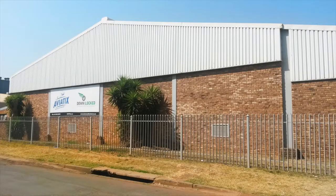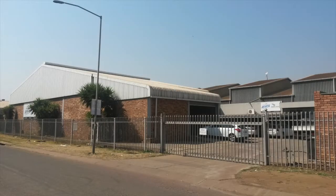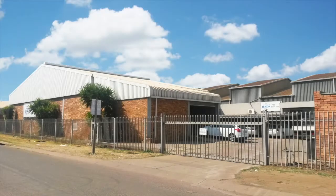This is a partially let factory and warehouse at 323 Price Street, Watloo. The subject property is currently occupied and located on a 2974 square meter industrial stand situated on 323 Price Street, Despatch in Watloo. The property comprises two main buildings and additional ancillary buildings.